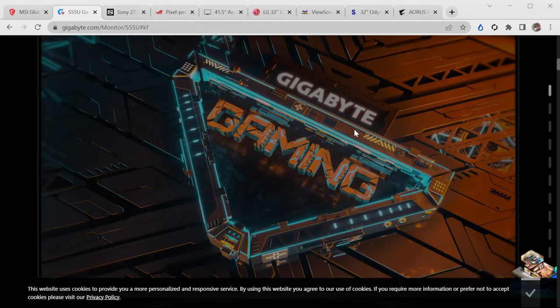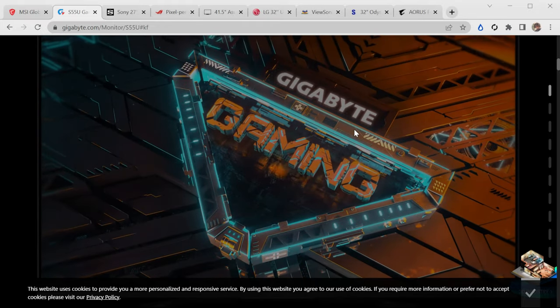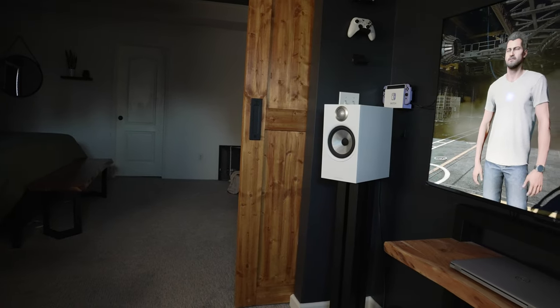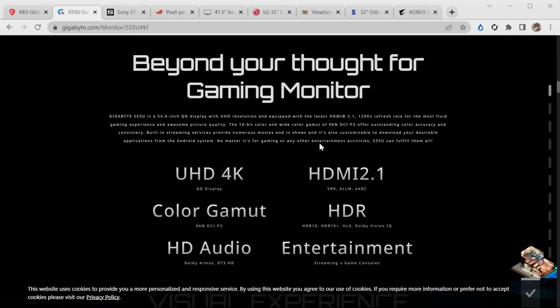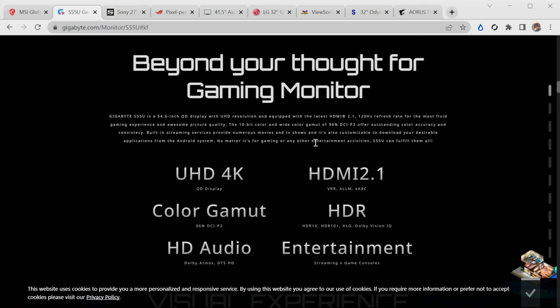The one I'm actually most excited about is the Gigabyte S55U. This is a 55-inch smart display — not just a regular display — basically designed to take over your whole setup. Whether it's a gaming setup or an entertainment setup with a PC, gaming consoles, and all of the above: 4K UHD, HDMI 2.1 VRR, ALLM, eARC — so you can use soundbars like the Sonos ARC and Sonos Beam 2. It also has 96% DCI-P3 color gamut, HDR10, HDR10+, HLG, and Dolby Vision IQ, covering all HDR formats.